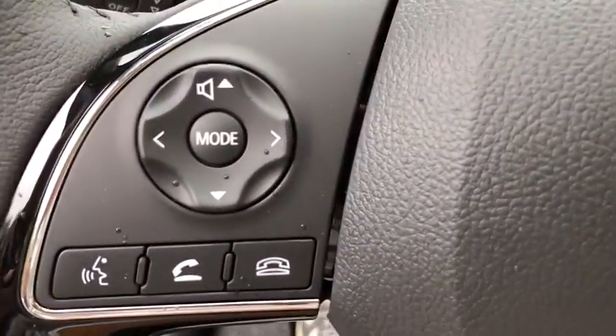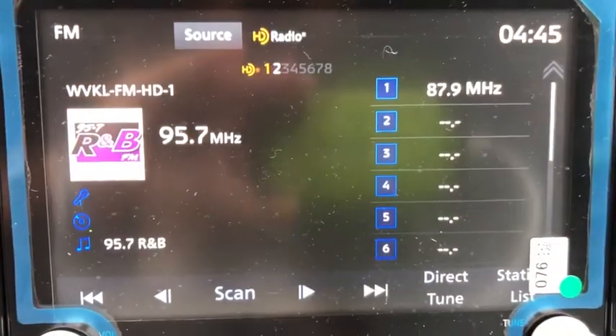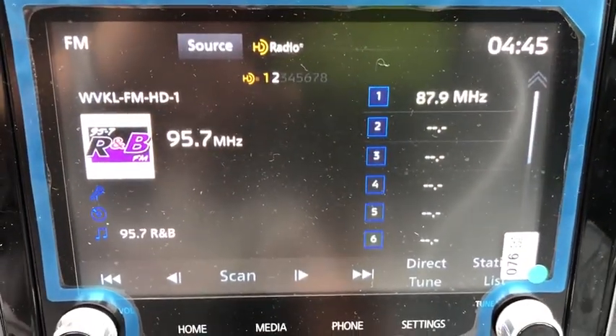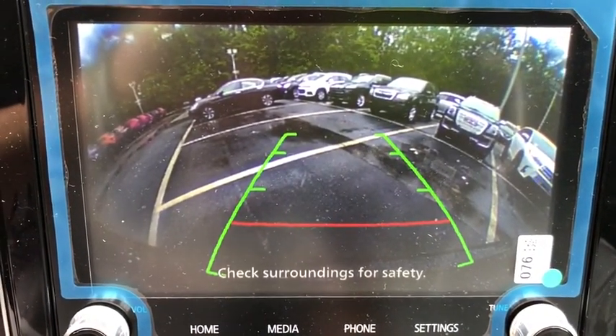Power windows, heated front seats, rear window defroster, security system, remote keyless entry, panic alarm, cargo net, cargo mat, tachometer, brake assist, tilt steering wheel, front reading lamps.